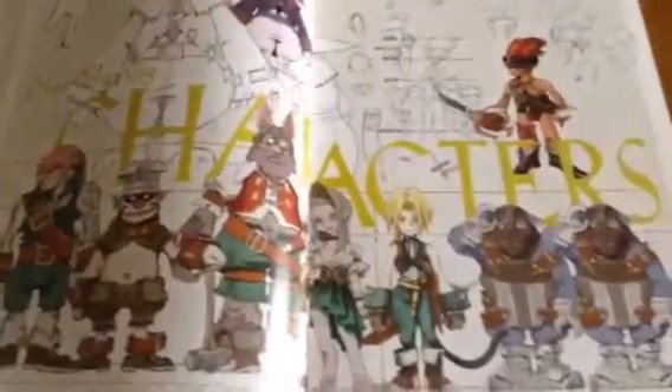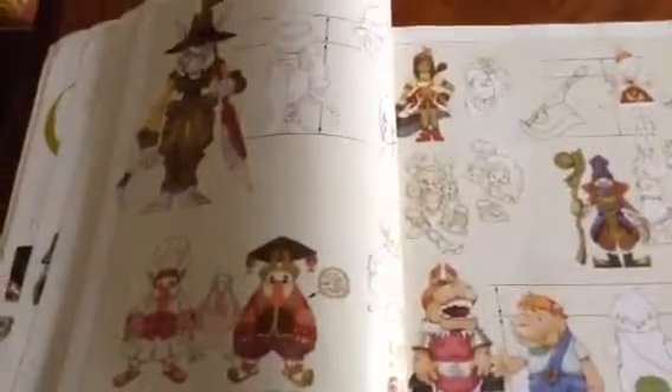Here are all the non-playing characters. You got Zorn and Thorn. There is so much detail in all this artwork. I also like the pencil-drawn sections and everything that's included with it.